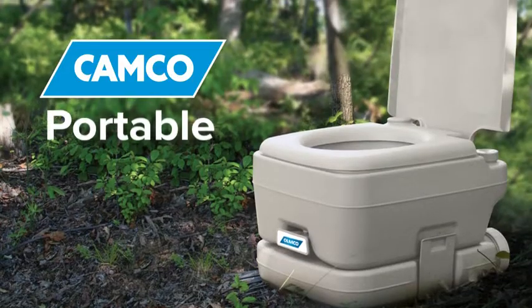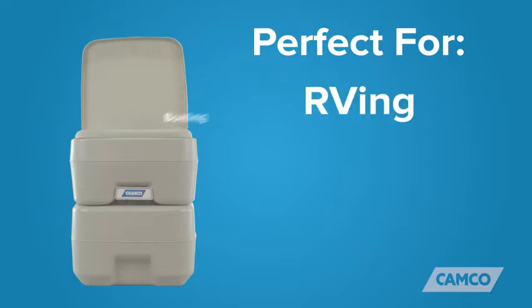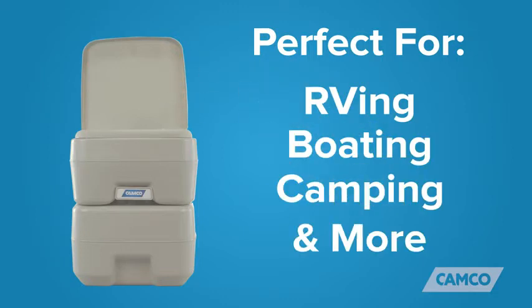Hey everybody, Scott here, and today I'm going to tell you about Campco's portable toilets. Campco's portable toilets are perfect for use when RVing, boating, camping, and many other recreational activities.